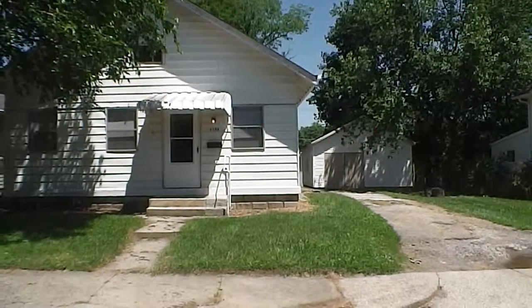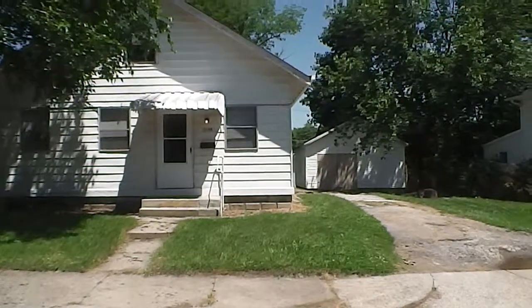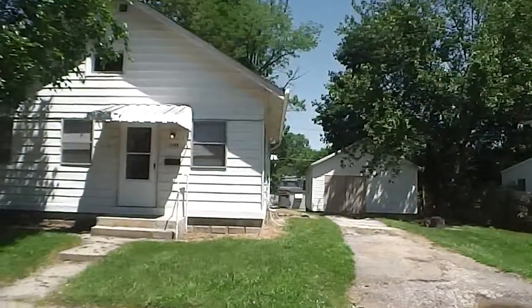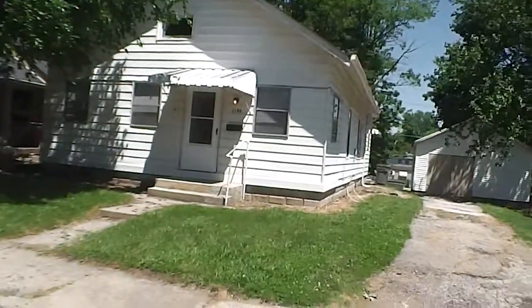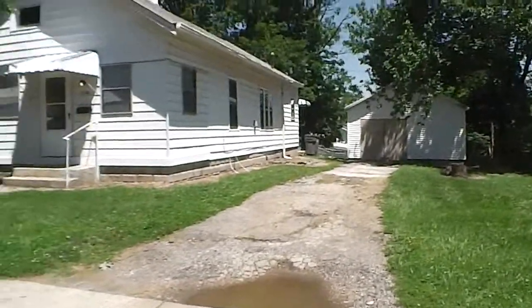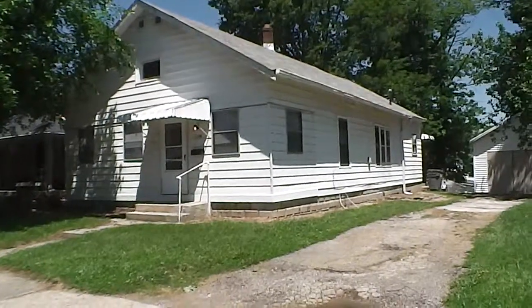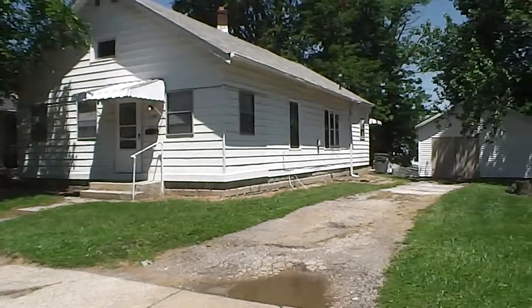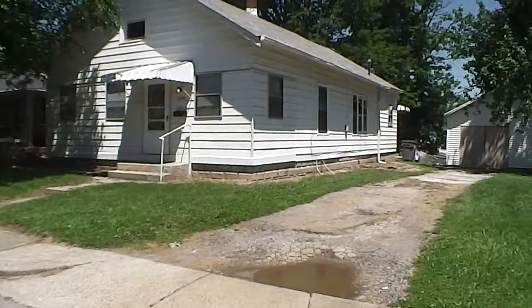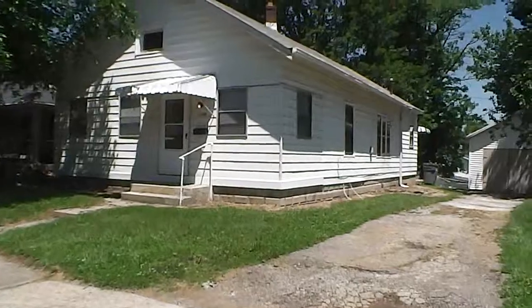Hello and welcome to 1146 East Gember Street on Indianapolis's south side. This home is a two bedroom, one and a half bath. It's been newly remodeled, so it's got fresh paint throughout. It's about minutes from I-65, minutes from downtown Indianapolis and the Garfield Park area. Let's go in and take a look around.